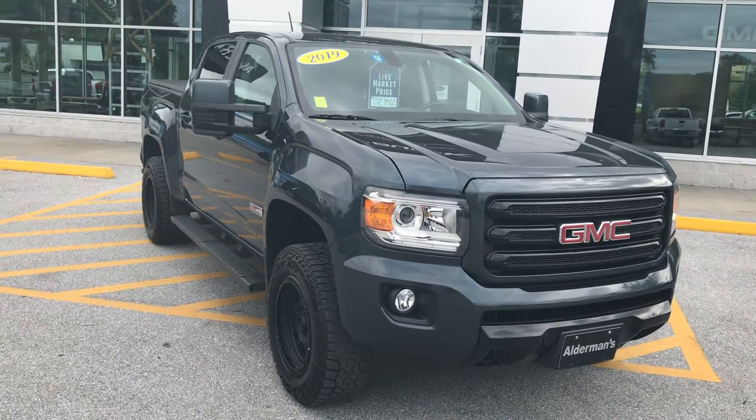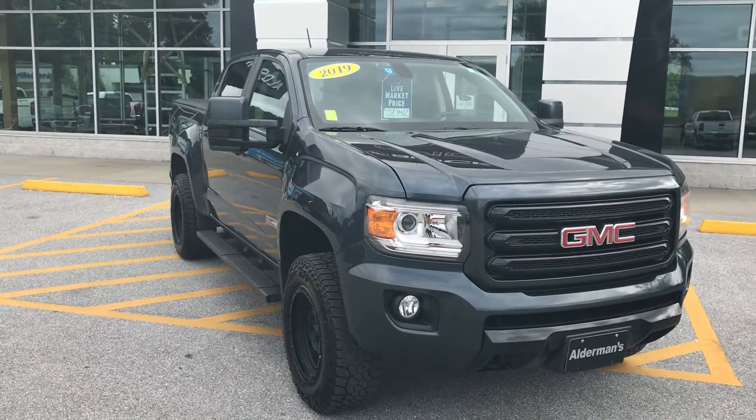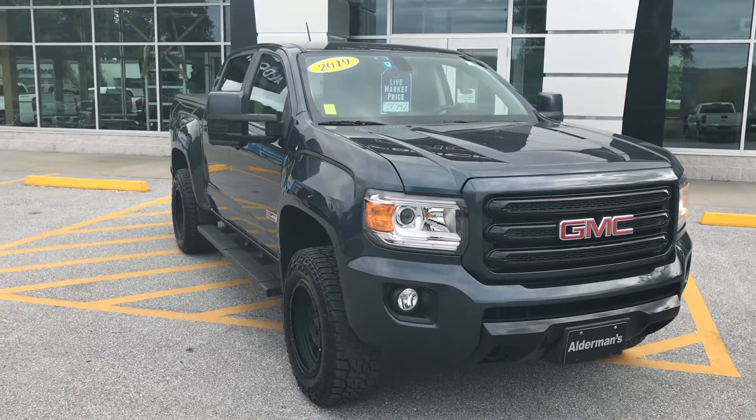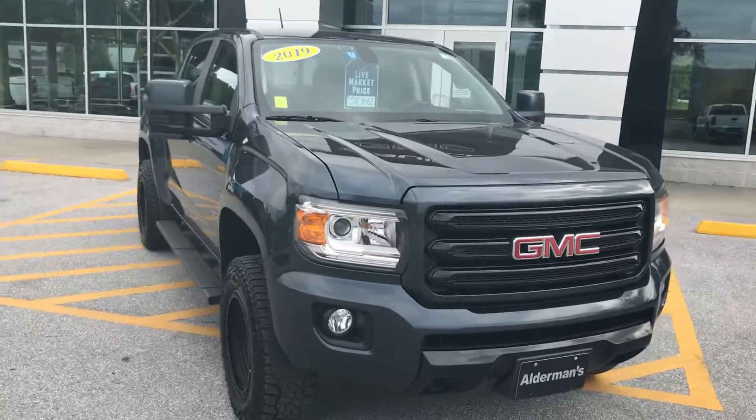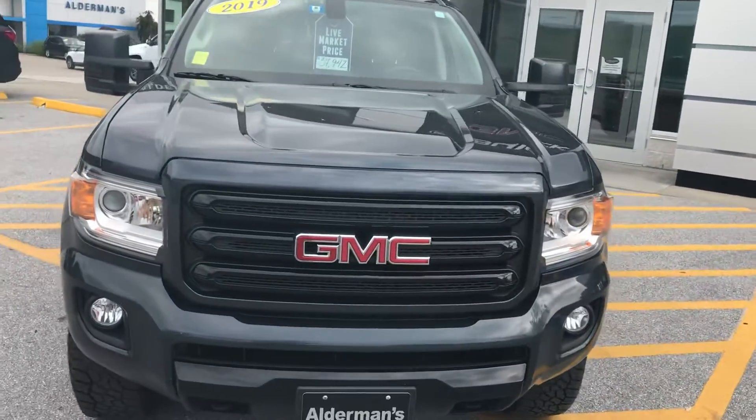Hi Brian, Jim McCarron here at Alderman Chevrolet Buick GMC, Vermont's favorite car dealership. We're known for awesome deals and fabulous service. I just wanted to thank you for your recent inquiry on this 2019 GMC Canyon all-terrain crew cab.